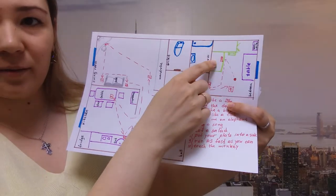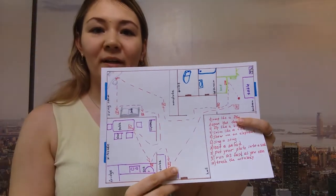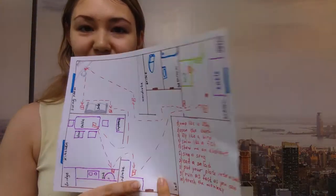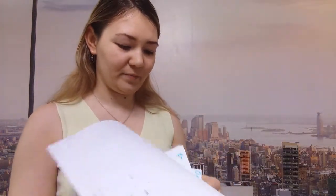Now come to the bed and take the first sheet of paper on the bed. Give it to me. Jump like a frog. Jump, jump, jump like a frog. Well done. Here is your first letter M.